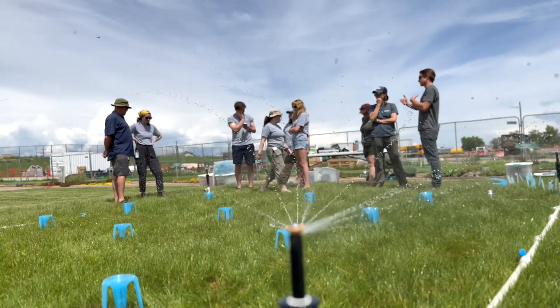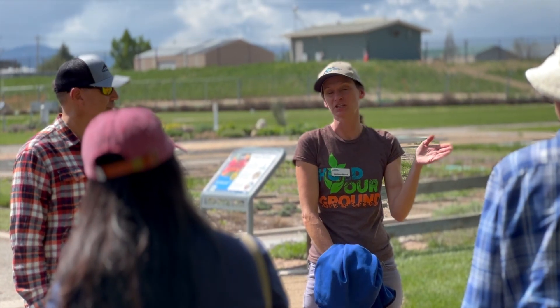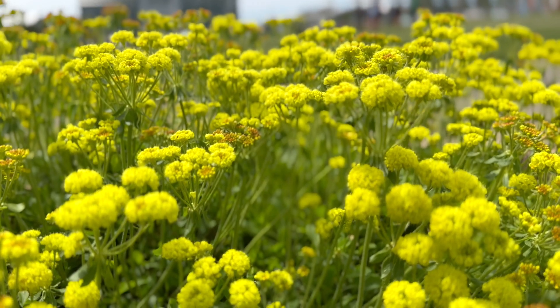We host classes, we provide tours, we do training for the green industry folks, and we also trial different irrigation systems and plant styles to see which ones work really well in the West.